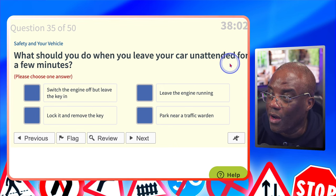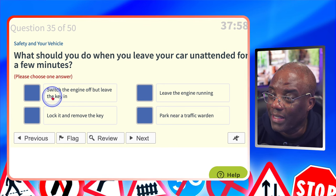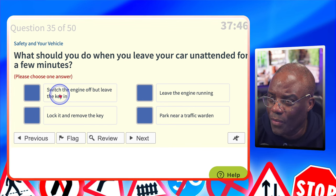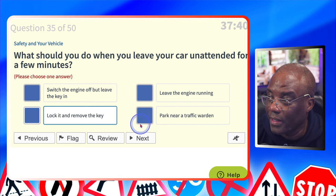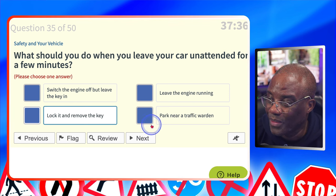What should you do when you leave your car unattended for a few minutes? Switch the engine off but leave the key in? You're switching it off but leaving the key in, so people can still steal your car — no. Leave the engine running? Definitely not — save the environment. Lock it and remove the key? Yes — lock it, remove the key so no one can get to it. Park near a traffic warden? No.